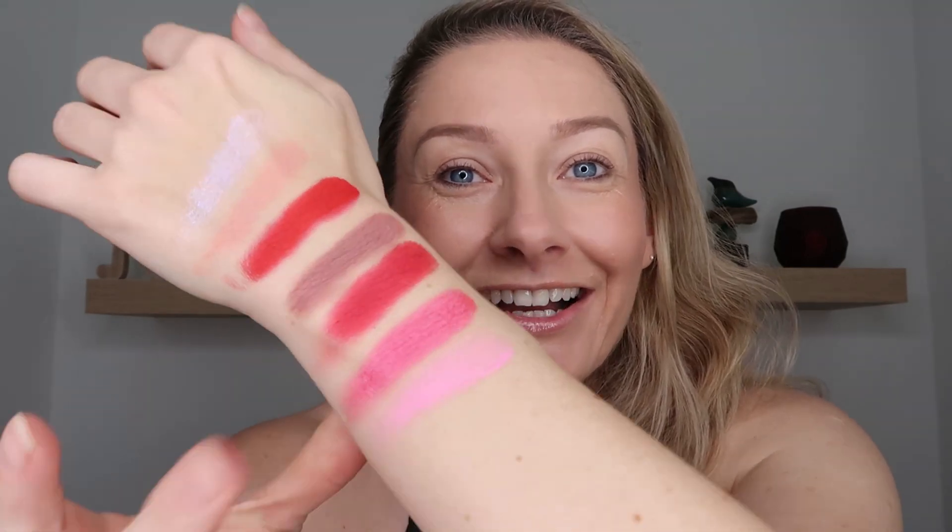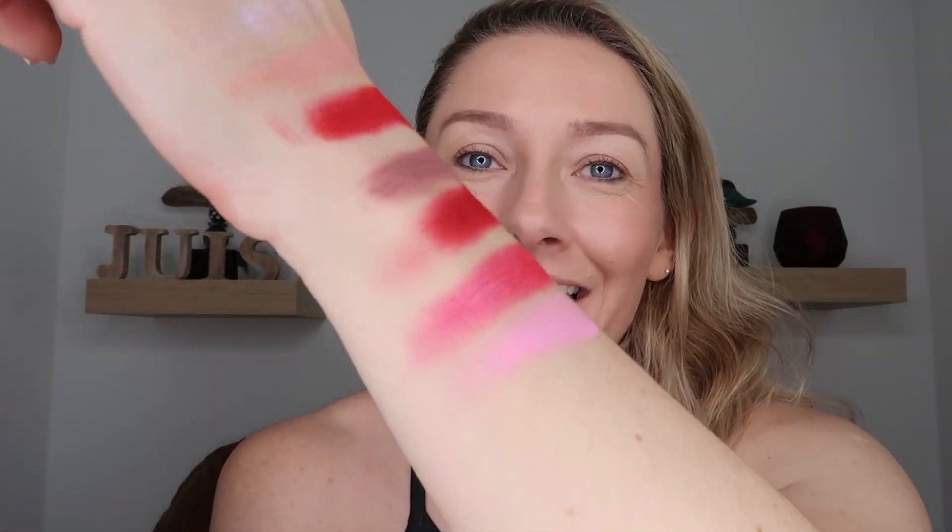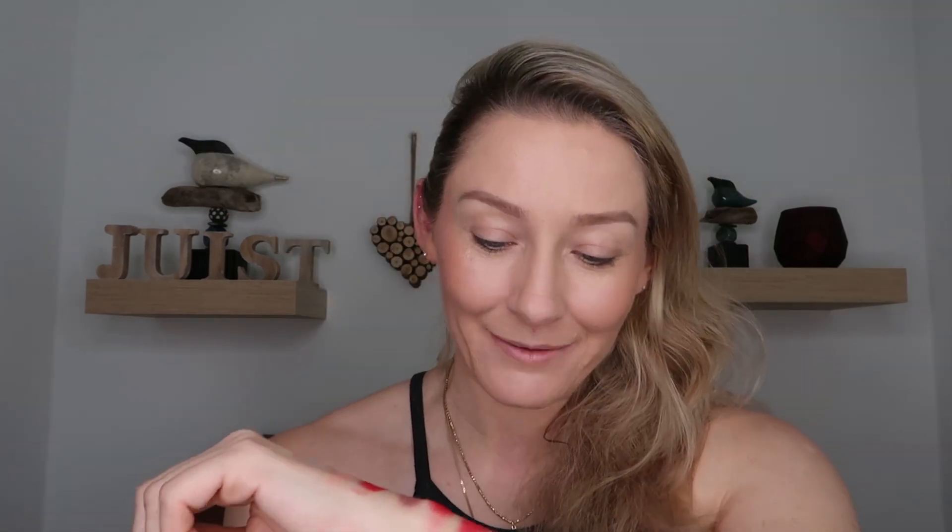Next up, we have another matte shade — this is like your Barbie pink. This is the shade Bisou. That is the pinkest of the pink. I would say this is probably the only matte shade where you would want to build it up a little bit, where it's not completely opaque on one coat, but with a second coat you can see it just builds up really, really nicely. It has that same soft formula to it, which is just really, really nice.